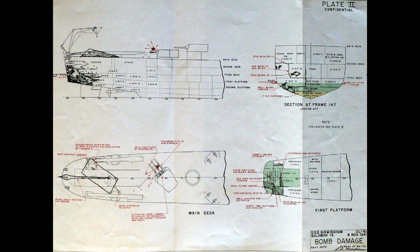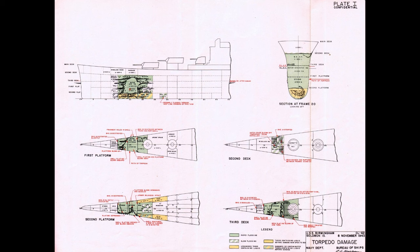Whilst the crew were understandably distracted by the new hole in the side of their vessel, to add insult to injury, another Japanese aircraft managed to hit the Birmingham with an aerial torpedo that slammed in at the exact opposite end of the ship on the port bow, blowing open a 30-foot hole in the hull. The ship was now on fire in multiple places and had two massive holes blown in it, one at each end.